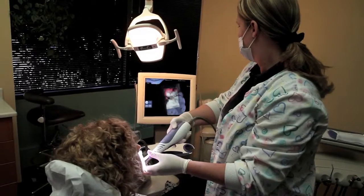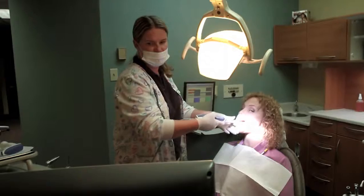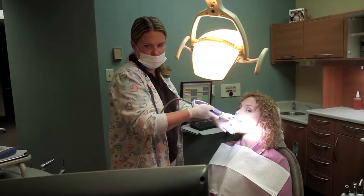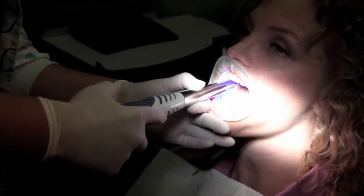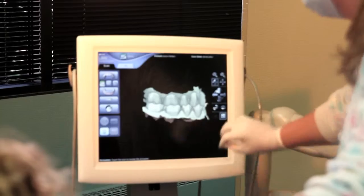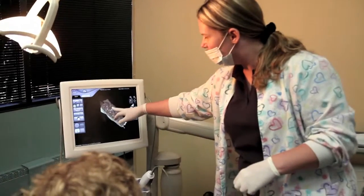Approximately two years ago, we decided to invest in digital impression technology. We no longer use the gooey material that people are used to having put in their mouth and taking a number of minutes to set. It uses very sophisticated software that scans the image of your teeth. From that image, we are then able to generate a model. We can then make a very accurate crown, inlay, or onlay — whatever kind of restoration we need to make. And our success rate has been great.